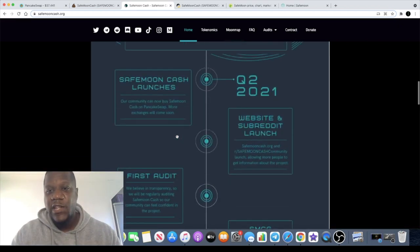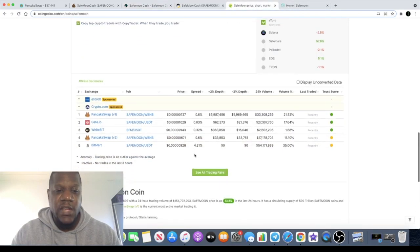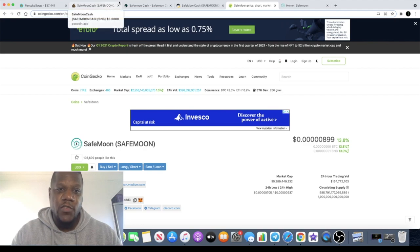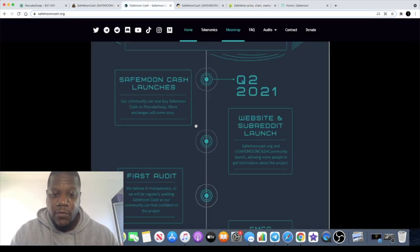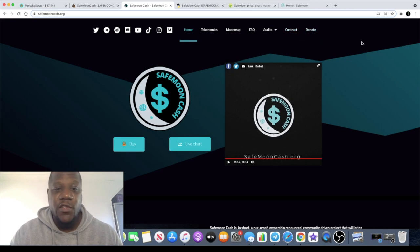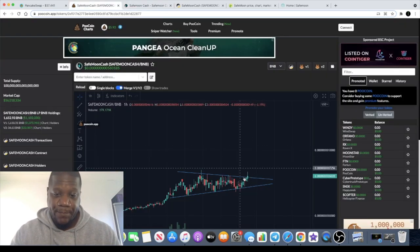SafeMoon Cash is listed on Gate.io, WhiteBit, BitMart, and PancakeSwap. If SafeMoon Cash can follow suit just like Bitcoin Cash did following Bitcoin, this could be a really good one. Bitcoin lovers hate Bitcoin Cash, but Bitcoin Cash lovers really love it. You'll probably get the same dynamic here — some SafeMoon maximalists won't like this token, but some will be smart and invest in both.